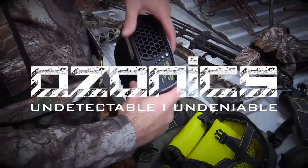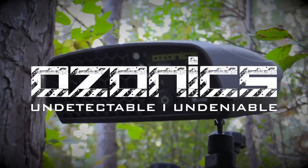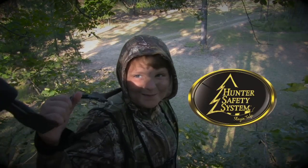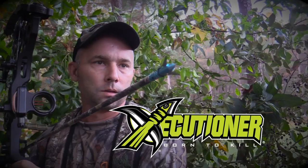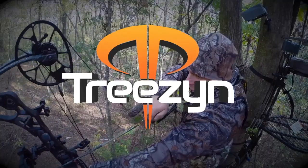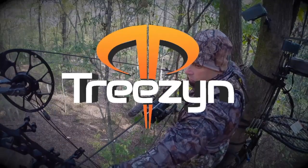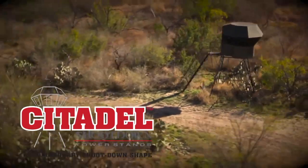Closing the Distance is brought to you by Ozonics — undetectable, undeniable. Hunter Safety System — dedicated to saving hunters' lives. Executioner Broadheads — born to kill. Treason — don't just blend, become. And by Citadel — revolutionary shoot-down shape.